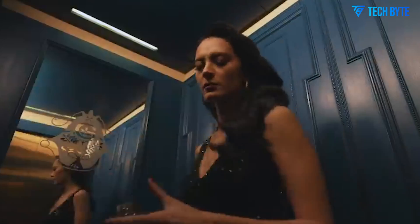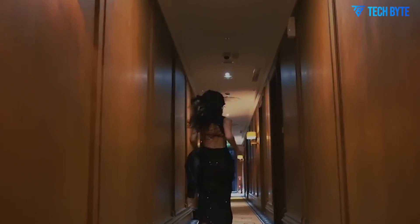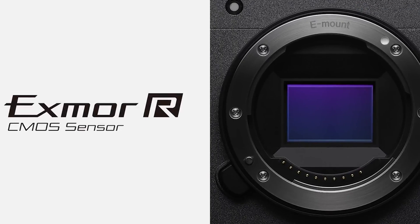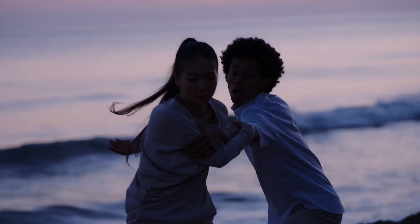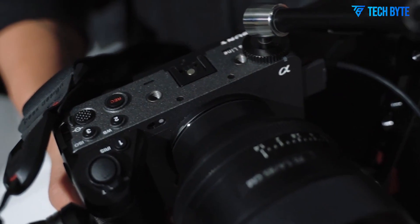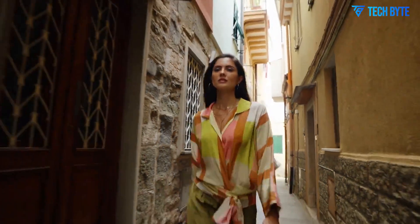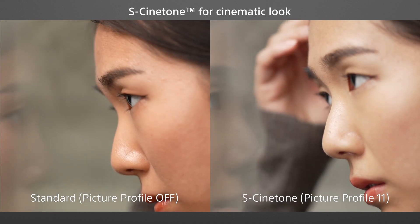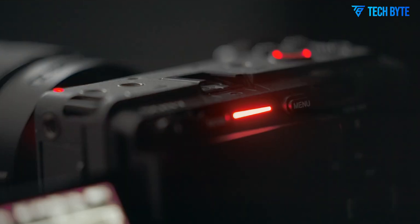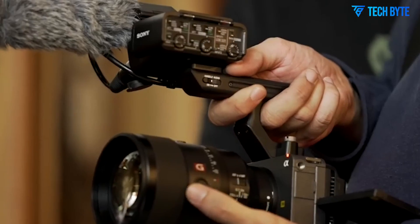The highly anticipated Sony FX3 II has officially entered the spotlight thanks to a series of certification documents and industry leaks that have taken the filmmaking world by storm. If you thought Sony's first FX3 was impressive, the FX3 II appears to be raising the bar across the board. With new features like 6K RAW recording, potential global shutter technology, and an expected July 2025 release, this camera could become the ultimate tool for independent filmmakers, content creators, and professionals alike. Let's dive deep into the latest round of leaks and uncover what we know about this upcoming cinema powerhouse and why the Sony FX3 II might just be worth the wait.